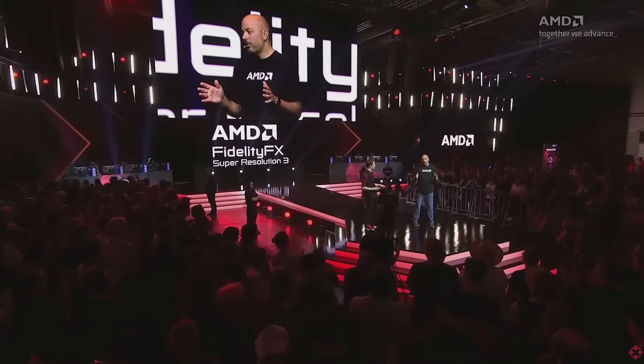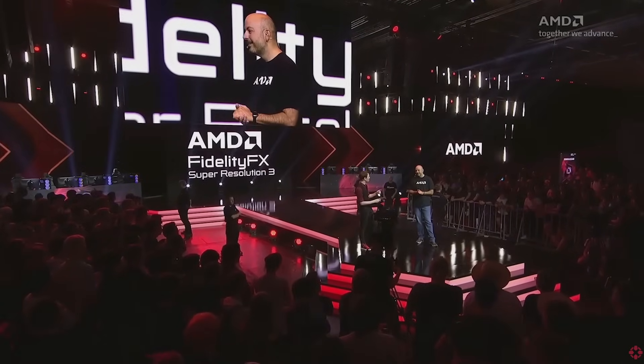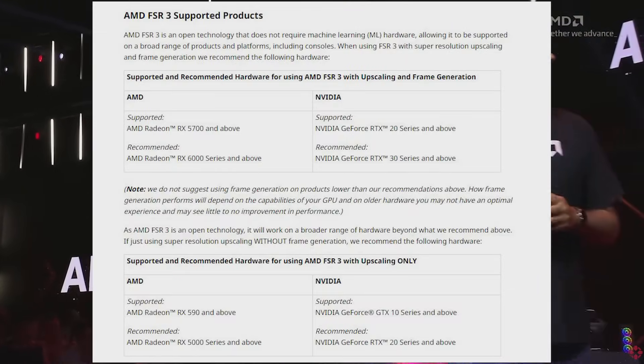At this point you might be asking yourself, what makes AMD's FSR 3 announcement so great? Well, AMD has confirmed that FSR 3 not only will be an improvement over FSR 2, but that it will be fully backwards compatible for up to the 5000 series RX cards. So without charging any additional cash, without locking it behind a new series, they have basically given you future-proofing for your current card if you're an AMD user.